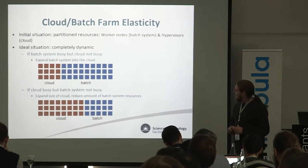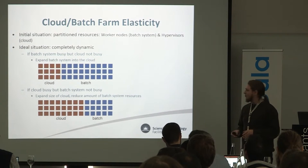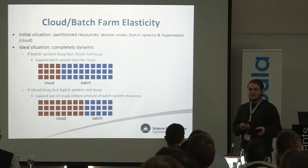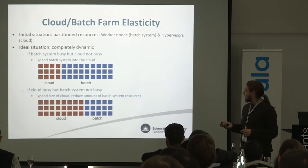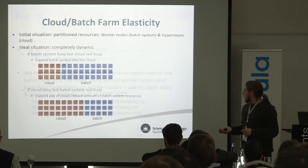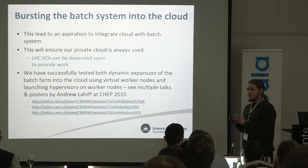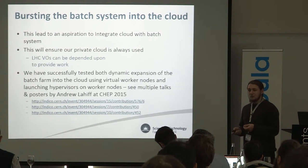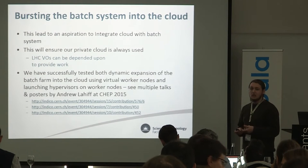For the cloud batch farm, in the standard model you've got a cloud with some hardware and a batch farm with some hardware. In an ideal scenario that would be the same hardware and you'd just partition it as needed — completely dynamic, so sometimes you've got more batch running, sometimes more cloud. We've done a lot of work getting the batch system bursting into the cloud. We have the rooster daemon in HTCondor which launches VMs, they talk to our configuration management system to get the right configuration, then they start running jobs alongside physical worker nodes.